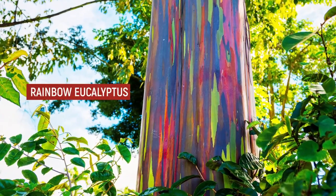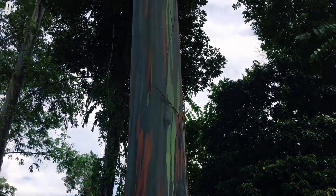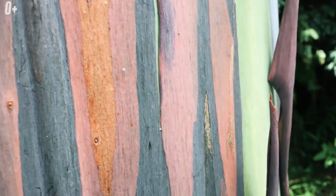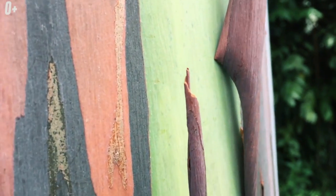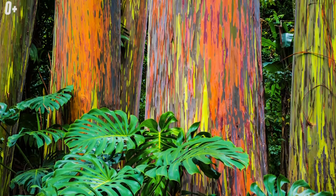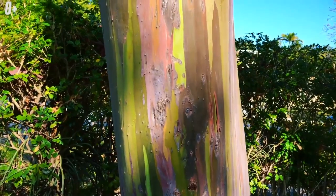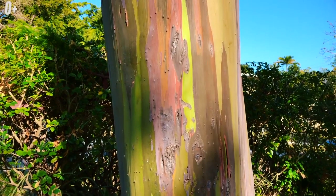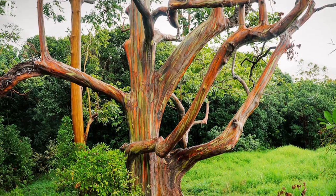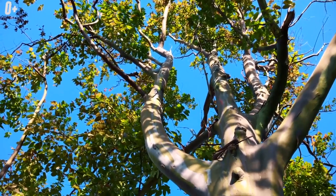Rainbow Eucalyptus. Rainbow Eucalyptus is a surprisingly strange and beautiful plant that differs from other types of eucalyptus in its coloring. In the process of maturation, the bright green bark acquires blue, orange, and burgundy shades. The trunk of mature trees shimmers with all the colors of the rainbow, and the coloring is constantly changing — a grove of rainbow eucalyptus trees resembles an artist's workshop. You can find this type of eucalyptus in the Philippine Islands, New Guinea, Indonesia, the Malaysian Archipelago, and New Britain. The tree prefers a humid climate with abundant precipitation and is mainly found in moist forests up to an altitude of 1,800 meters above sea level.